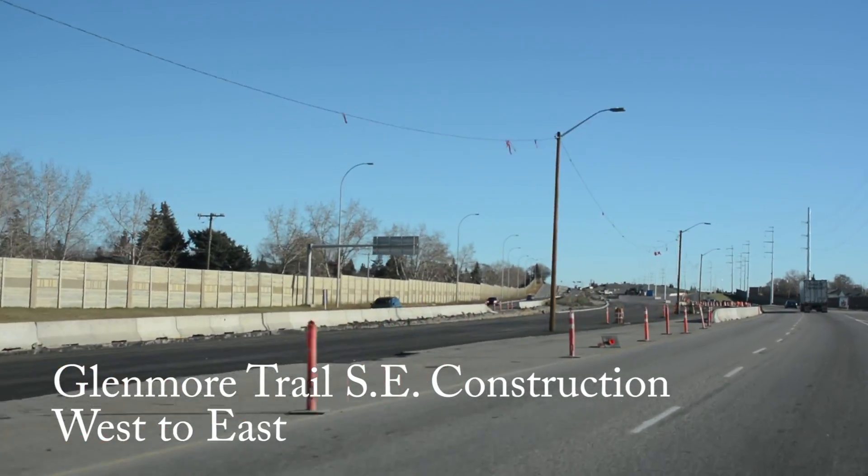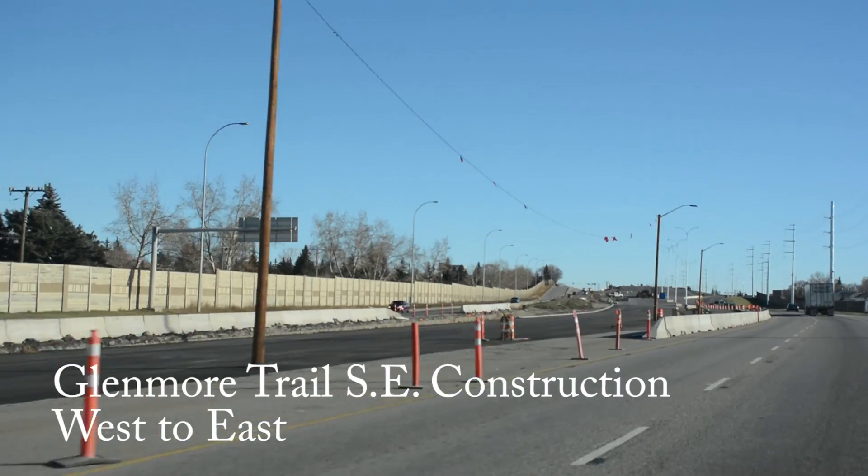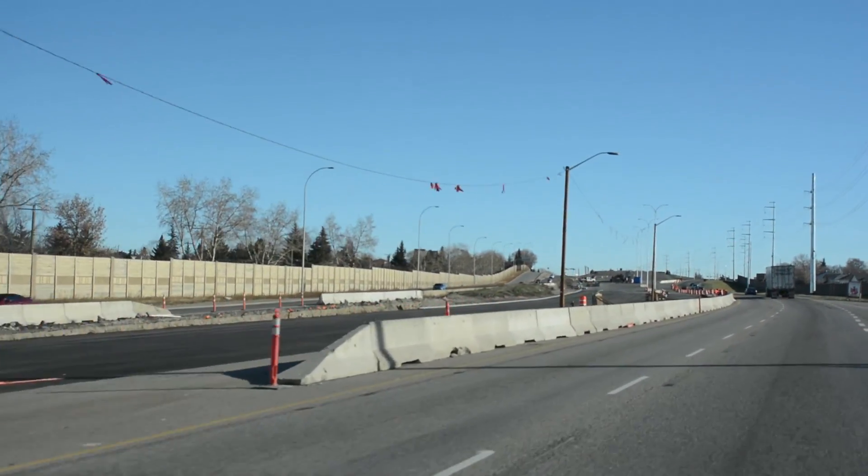This is what a ride along the Glenmore Interchange construction looks like — bumpy roads, construction signs, and slow traffic.